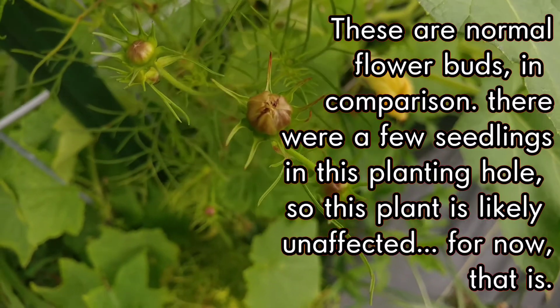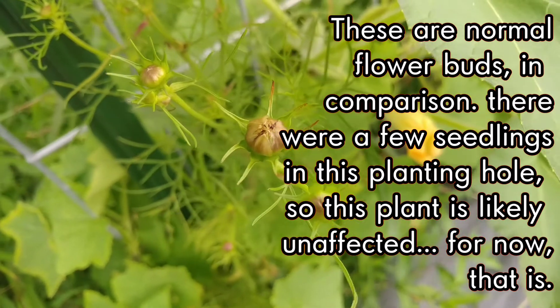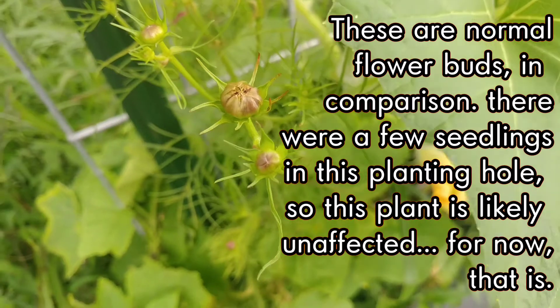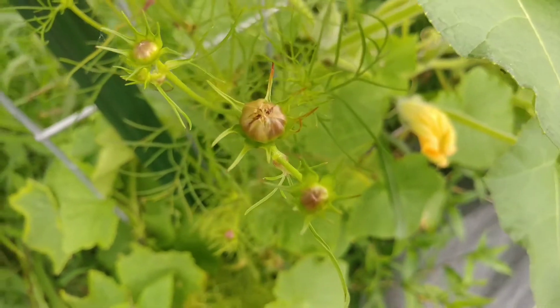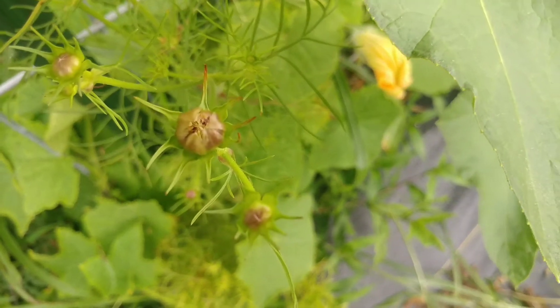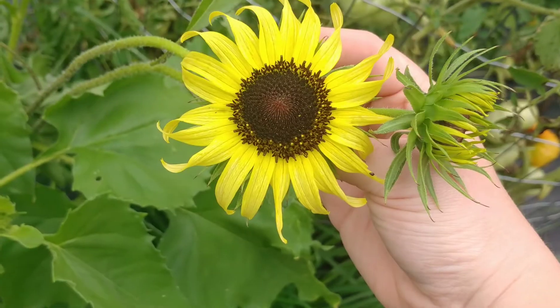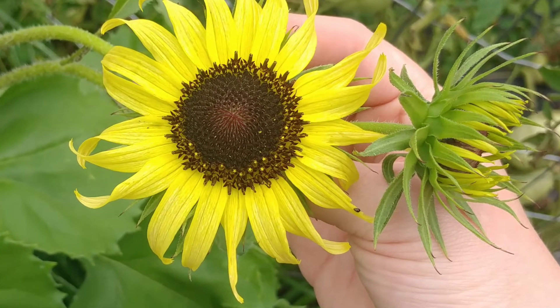Infected plants simply must be destroyed — there's no way to get rid of Aster's Yellow once they're infected. You're going to get crazy-looking flowers that have green leafy areas growing from what should have been a flower in most cases. This also affects 300 different species of plants, but the Aster family is most commonly affected.